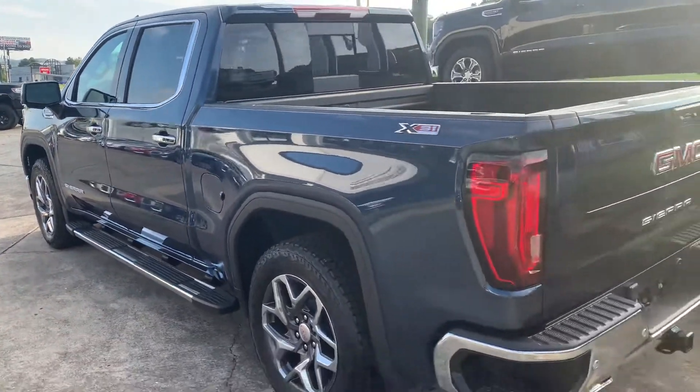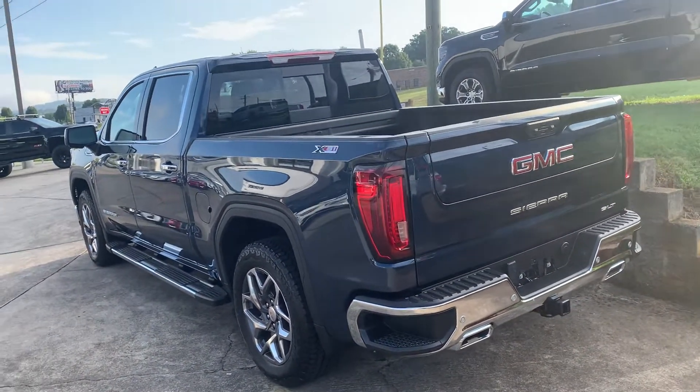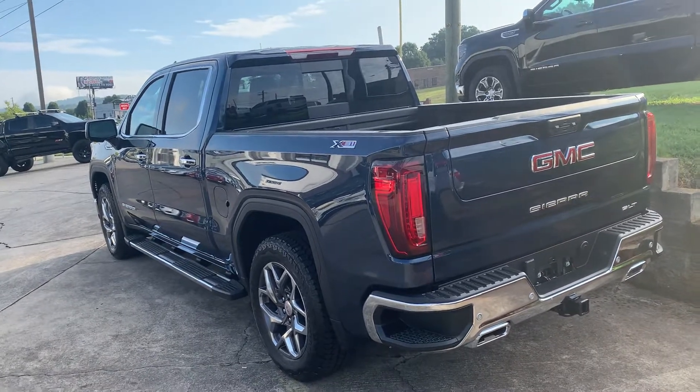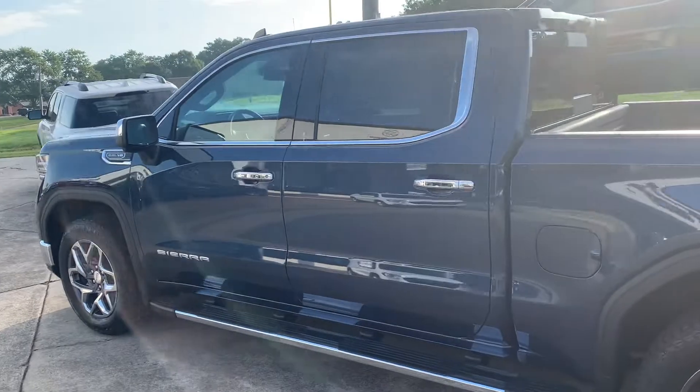We are a non-commission dealership. We do not add on market adjustment pricing, we do not have any add-ons or anything like that. It'll be a really quick, easy process as well. Just let me know if this might be what you're looking for.